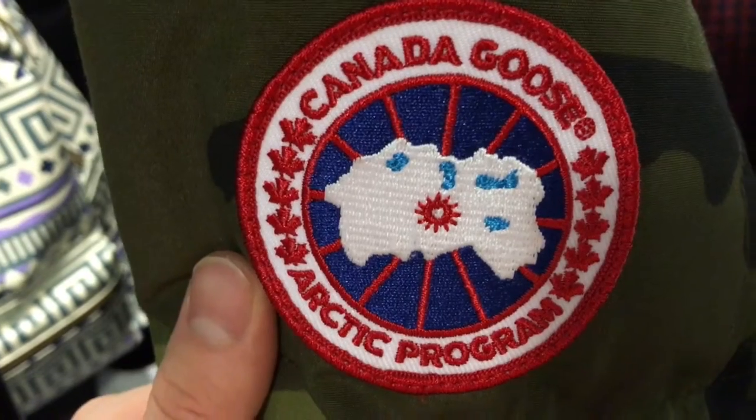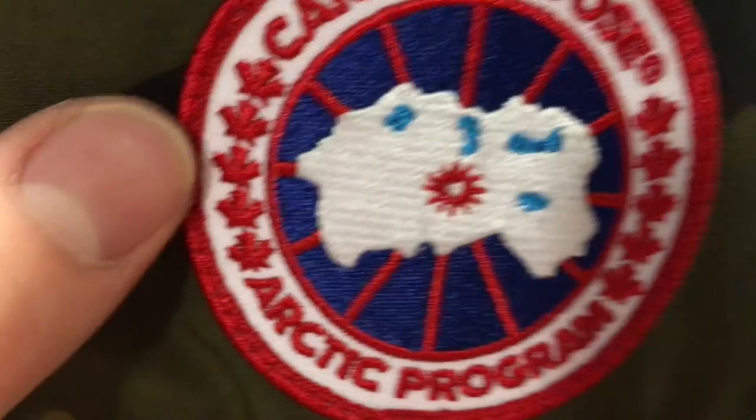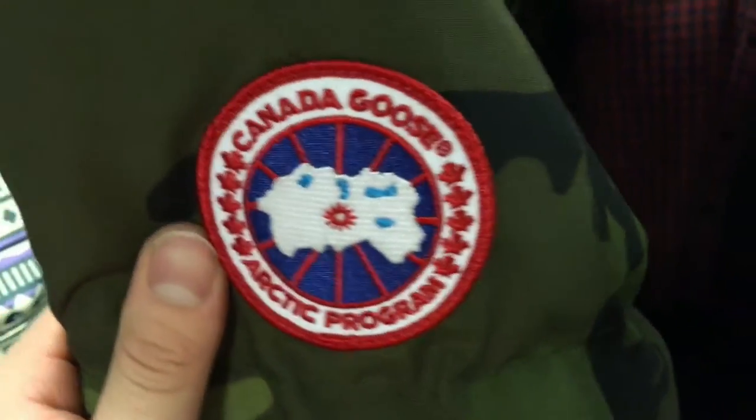There's the Canadian maple leaf on the side with the Arctic Program branding. So yeah, basic — nothing too crazy on this jacket. There are no fancy buttons, but it is warm, really warm. The tag feels like a wax-style material.